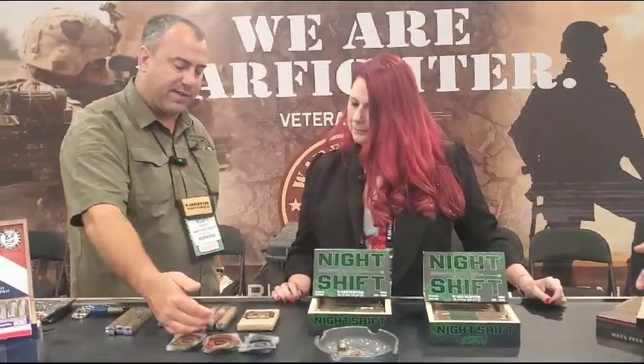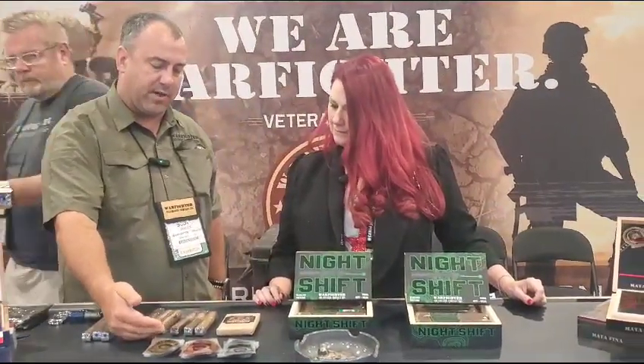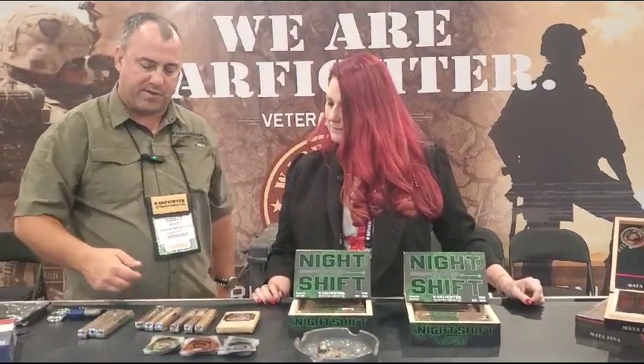The whole core line is based on calibers. The field line and garrison line include a 556, 762, and 50 cal field — which are a Connecticut, a Sumatra, and a Maduro. Then there's a 556, 762, and 50 cal garrison, which are a Corojo, a Rosado, and an Oscuro Maduro.